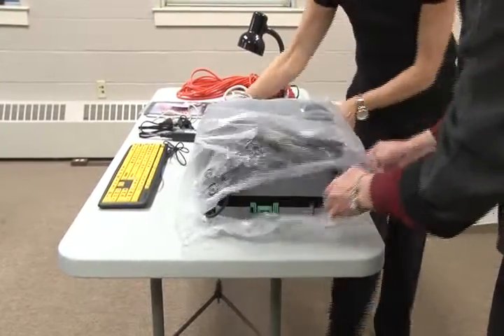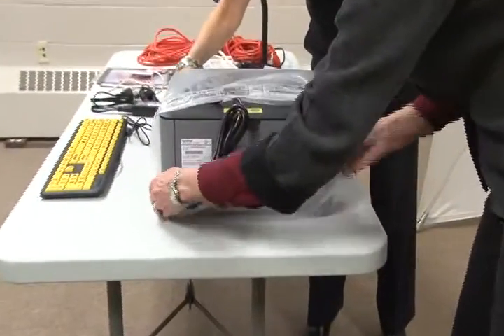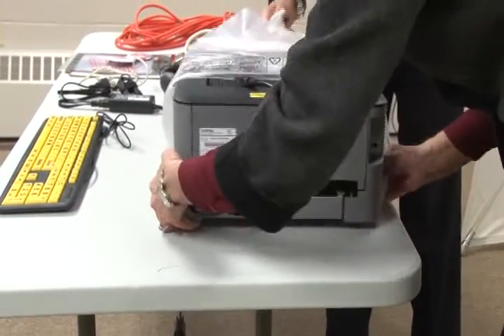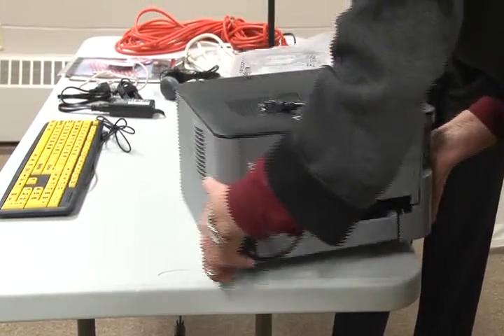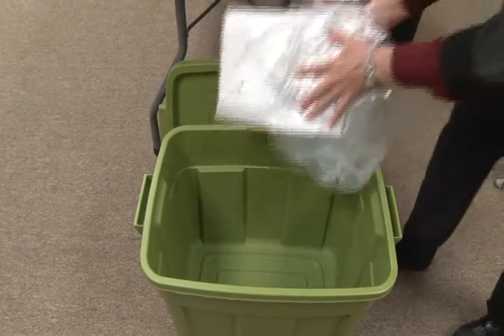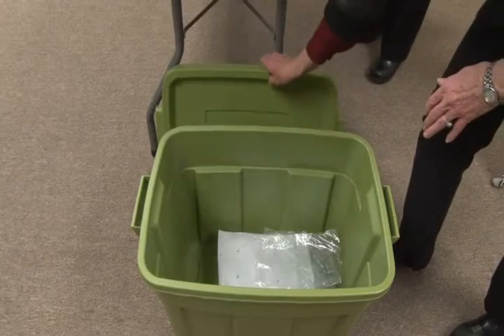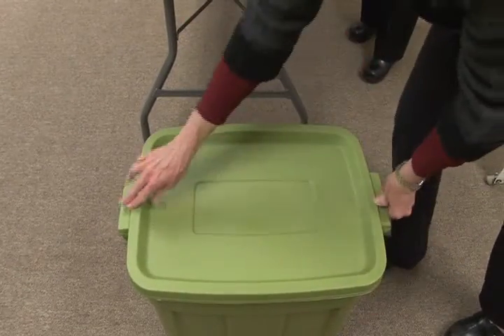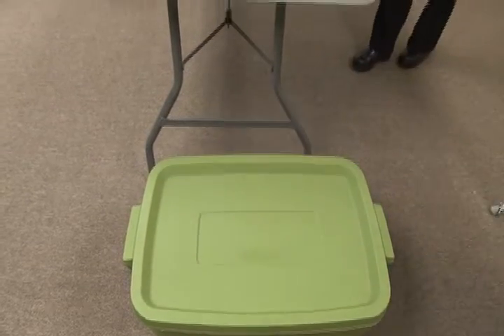The printer comes wrapped in a plastic protective cover. Remove the plastic carefully and save it in the green bin for use when the system is disassembled later. Other components come with protective coverings as well, and all should be carefully removed and saved in the green bin for use during disassembly and storage.